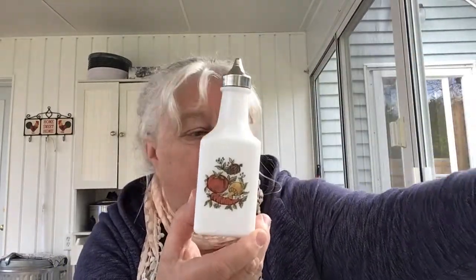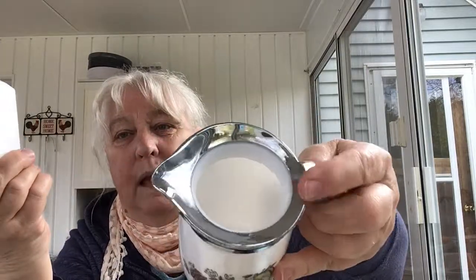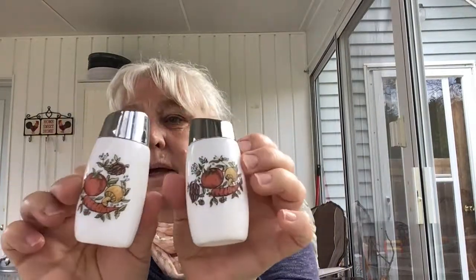I just grabbed these — I love the Spice of Life pattern. I have some of the canisters. I don't know if this is a creamer — I looked online and it should have a lid but this one doesn't look like it's missing anything, so I'm not quite sure what it was for. Parts of this are made in Canada and parts are made in Taiwan — it doesn't say Corelle or Pyrex. I'll probably just keep it unless I build up more of a set and then possibly sell it.